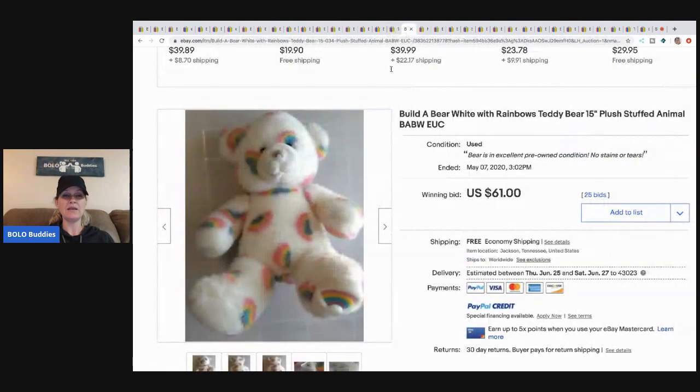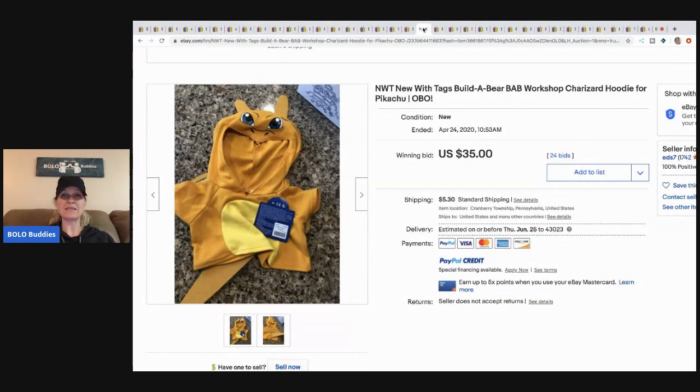This little rainbow bear is super cute — just a bear with rainbows on it — and it sold for $61 with free shipping and 25 bids. The next item is a new-with-tags Build-a-Bear Charizard Pikachu hoodie outfit — I'm not really into Pokémon so I may be saying things wrong — and this sold for $35 plus shipping with 24 bids.